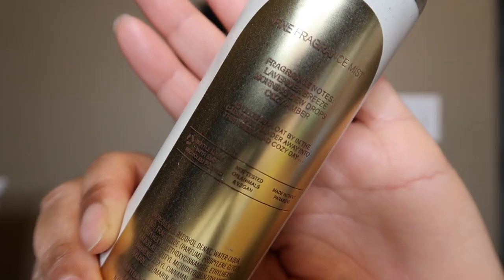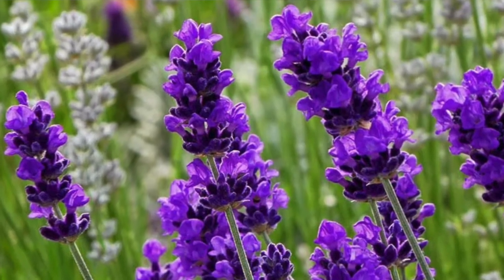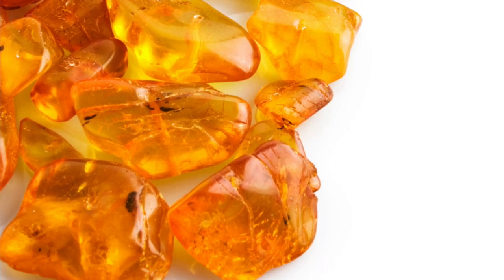This is Cloud Nine, another repackage in the same packaging. The notes are lavender, breeze, morning dew drops, and cozy amber. It's a warm, fresh floral scent — I definitely smell the lavender and amber. It's a sweet, warm, fresh floral. I'm not really big on lavender, but it is a nice fragrance.